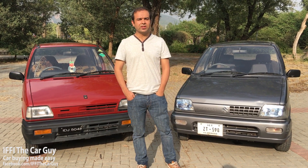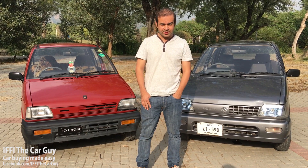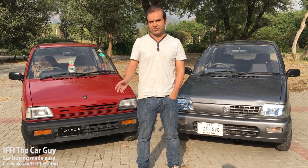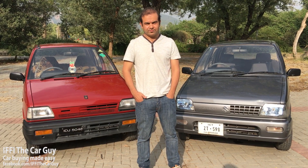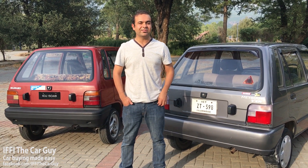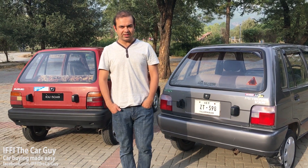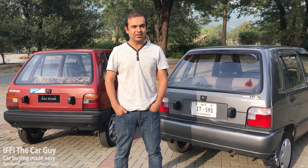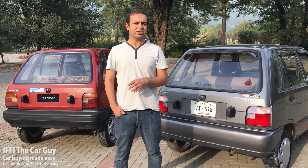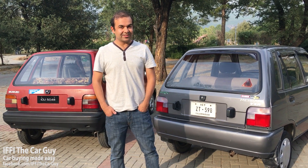That makes our country unique in the world where we are being sold the Mehran as a new car — though that is not actually something to brag about. Currently the Mehran is offered in two variants, VX and VXR, both with and without CNG, with prices ranging between 650 to 775 thousand. Considering the car, its build quality, and available options, it is much overpriced, but it is still the best selling small car in our country.